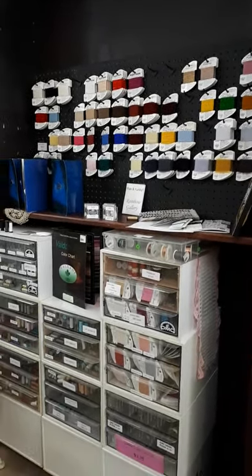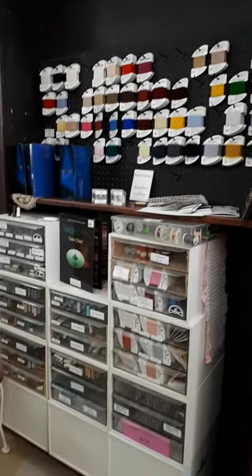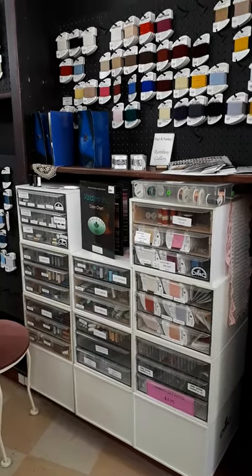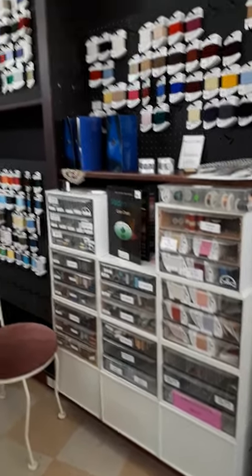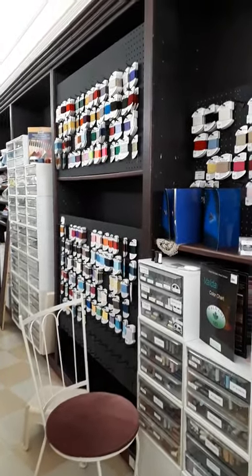Here I'm showing you our Rainbow Gallery — Very Very Velvet, Whisper, Treasure Braid, Treasure Braid Petite, and a few others, as well as our Kreinik collection. In the distance, you can see the rest of our Rainbow Gallery collection.